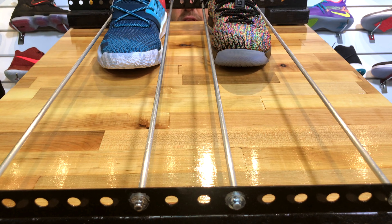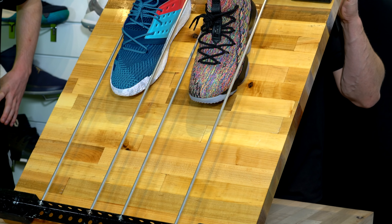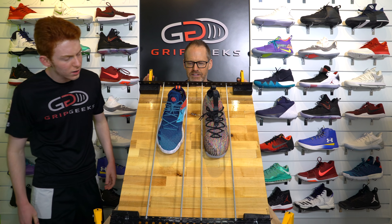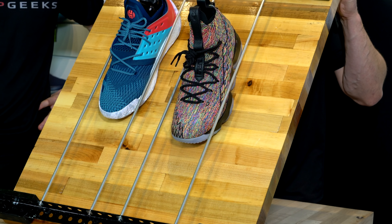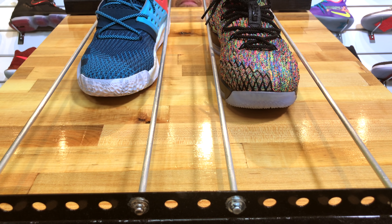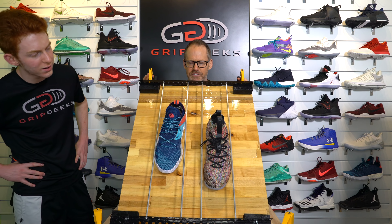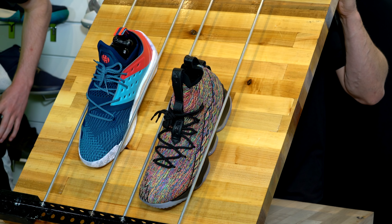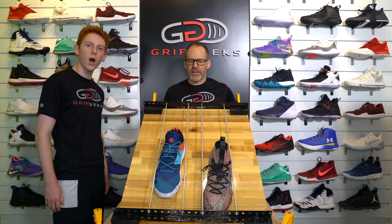It is a LeBron-Harden matchup. They're both moving as expected, but the LeBron is moving more — clearly. Harden is catching up. This is a tough battle right now. The LeBron — Harden just found some grip right there. The Harden is giving like we've seen it before, but not enough time. LeBron loses. LeBron down. 1-0.